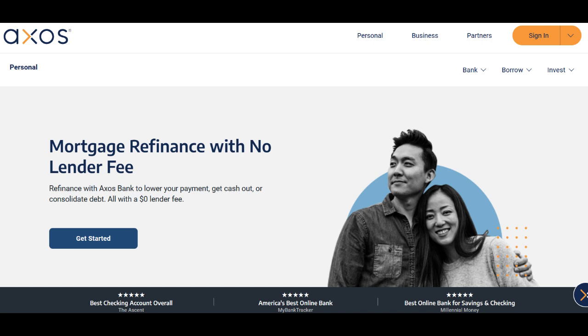Another potential downside is that AXO's bank savings account does not offer a physical checkbook. While this may not be a concern for most savers, those who require physical checks for specific transactions may find this limitation inconvenient.